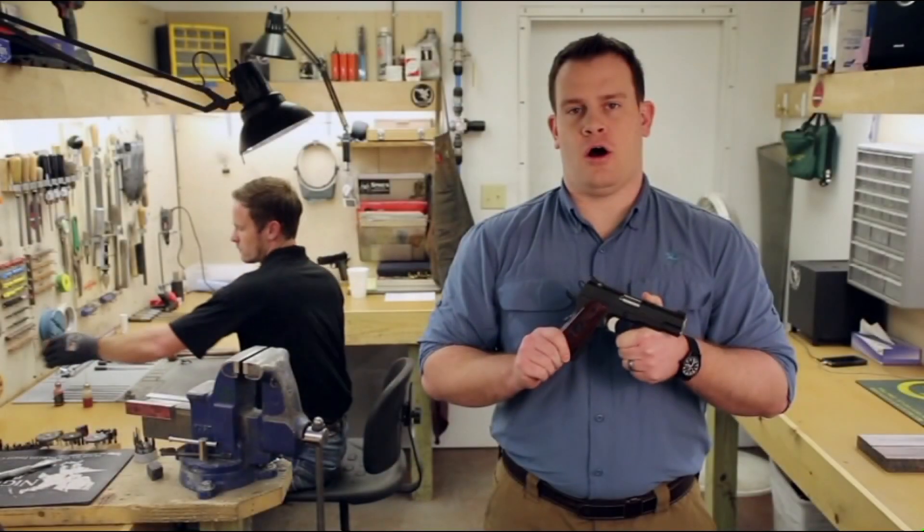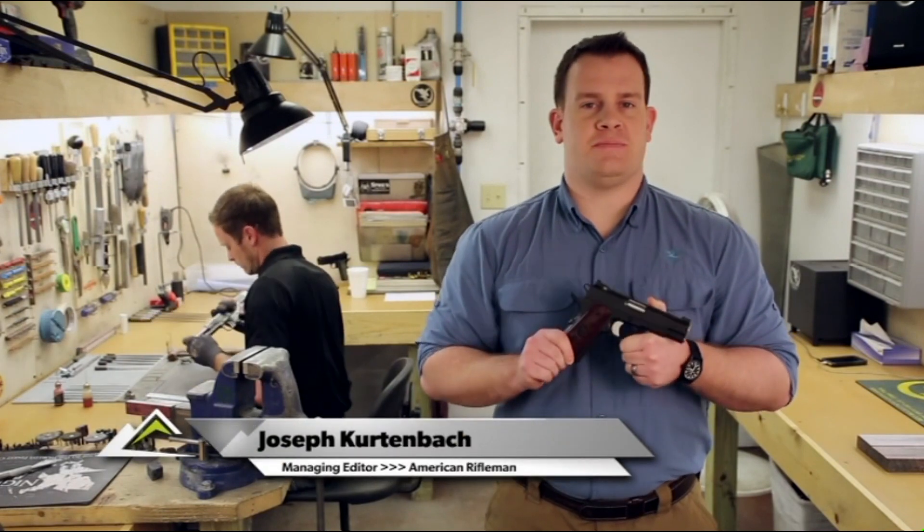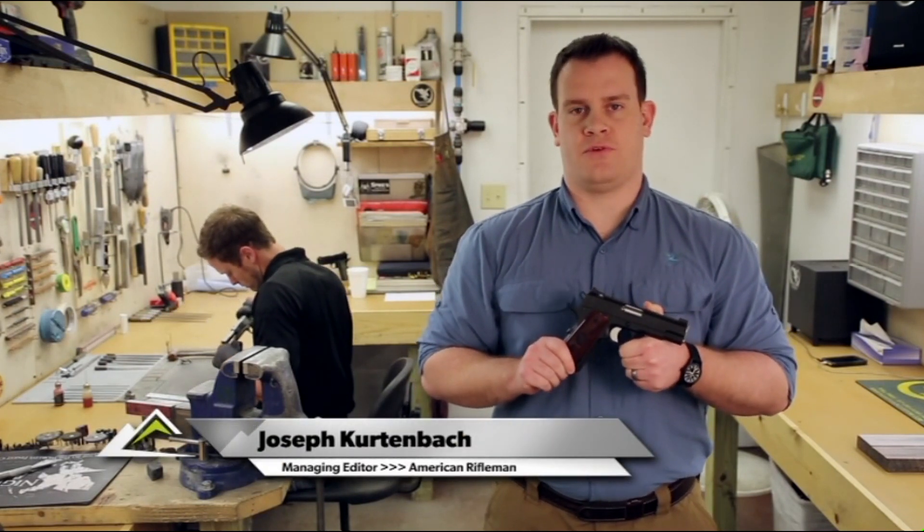We're here in Berryville, Arkansas visiting Nighthawk Custom, a company that's passionate about building firearms and uncompromising when it comes to quality.